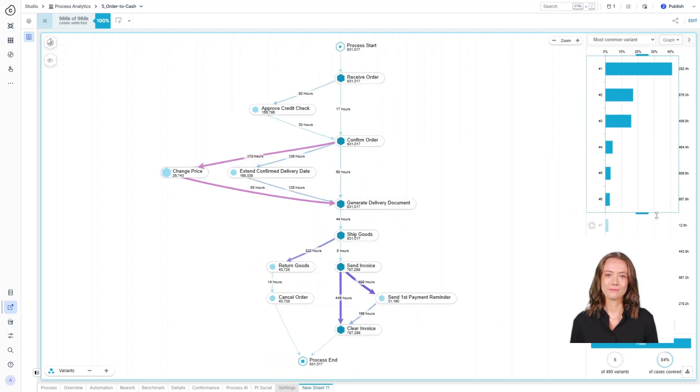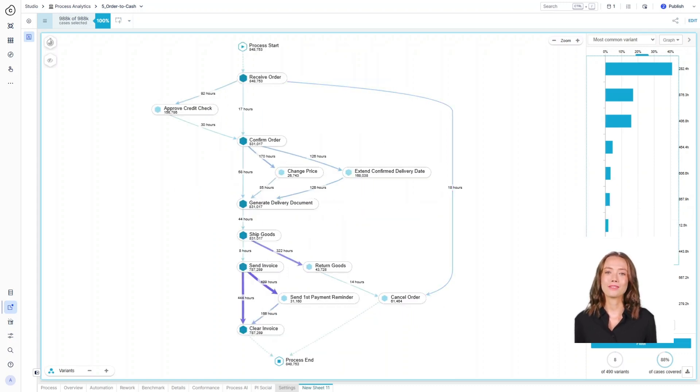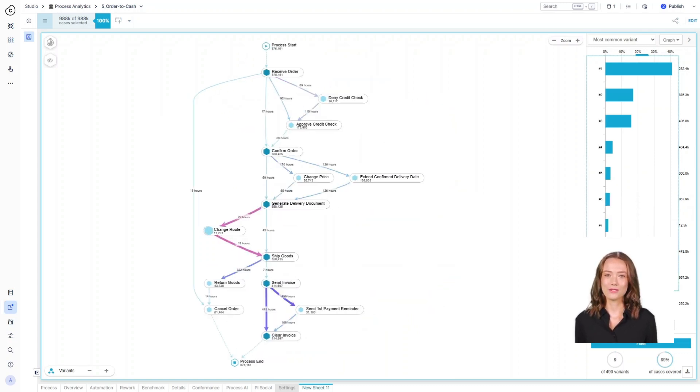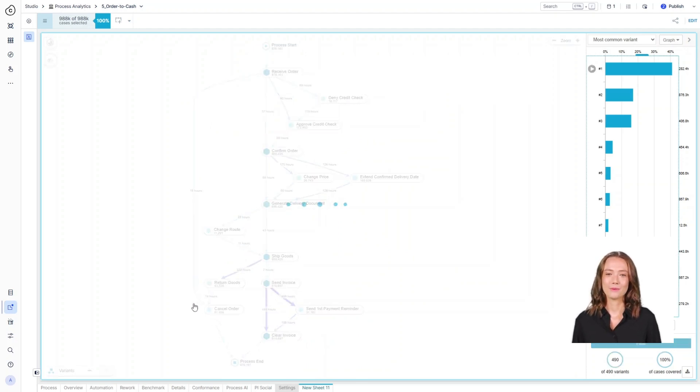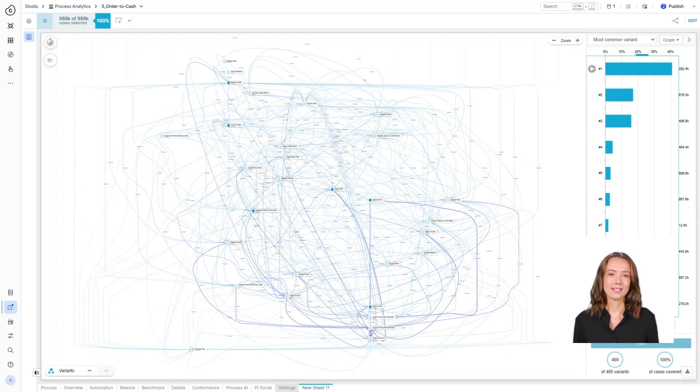People work around the system. Exceptions happen. Steps get skipped. Approvals get delayed. And most importantly, processes evolve constantly, often without anyone fully aware of how much they've changed. This creates a level of complexity that's nearly impossible to manage by intuition alone.